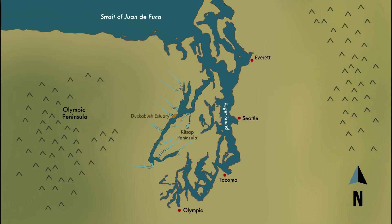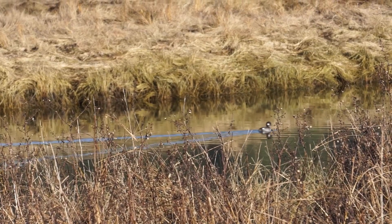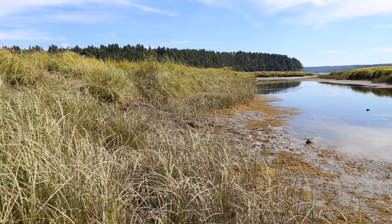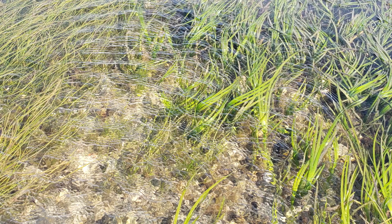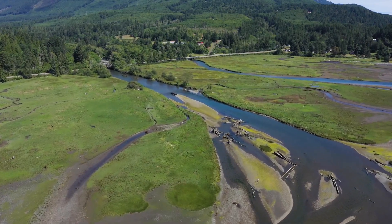The Ducabush Estuary is where fresh water of the Ducabush River mixes with salt water of Hood Canal. Estuaries provide vital habitat for fish, migratory birds, and other wildlife. Located just south of Brennan, Washington, the Ducabush Estuary contains salt marshes, eelgrass beds, and large mud and gravel flats. The importance of this habitat cannot be understated.